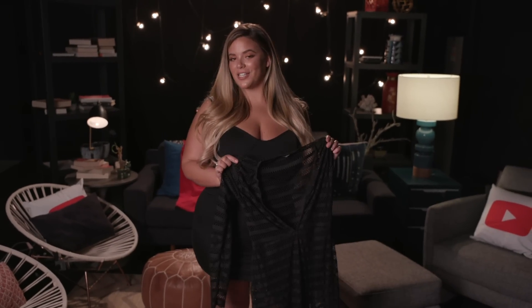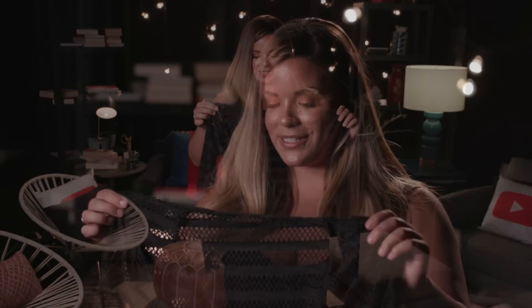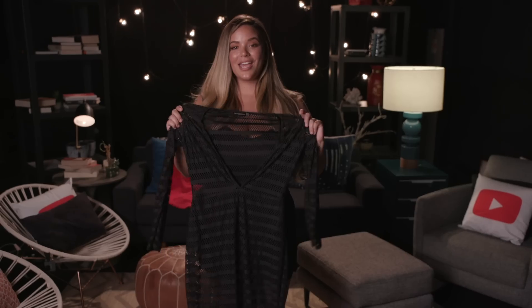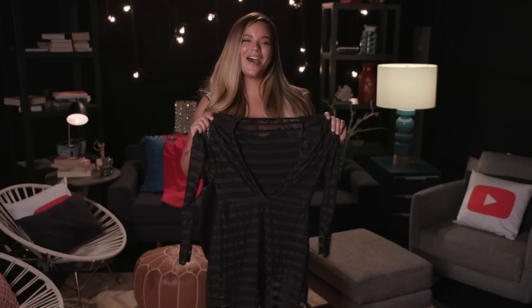This is clearly the sexiest body con out of the bunch. I chose it obviously because of how nice it is. The mesh is a really beautiful material. I also love that it comes with the knitting inside, so that way you don't have to find bottoms to wear with the dress. Definitely a dress that you can wear out to dinner with your man to impress him, or you can wear it out with your girls.